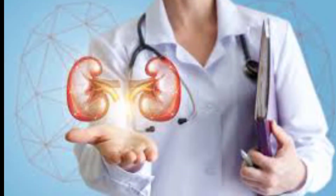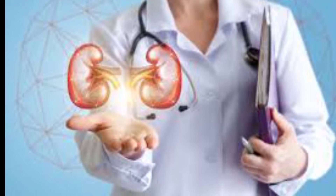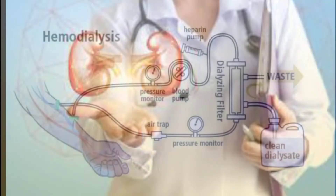Untreated uremia may lead to seizures or coma and will ultimately result in death. If your kidneys stop working completely, you will need to undergo dialysis or a kidney transplant.